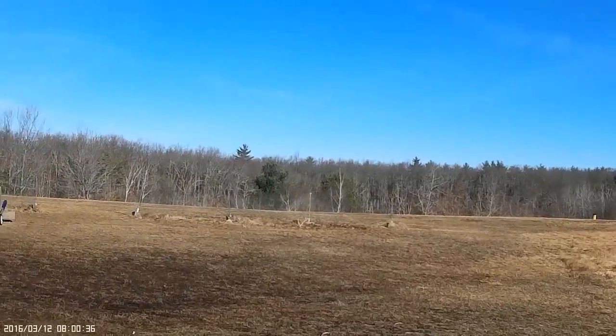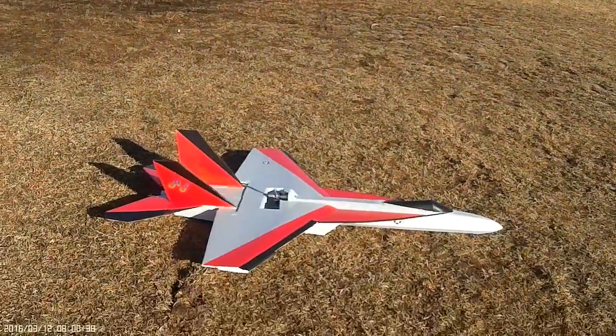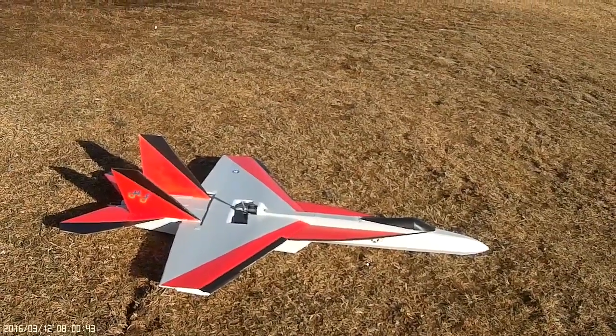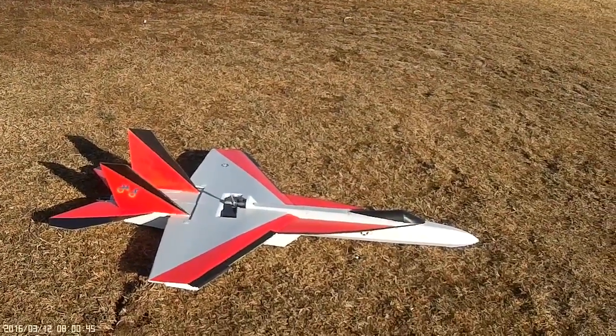Today I'm going to maiden my F18E. This is a super size so it's got about a 40 inch wingspan.